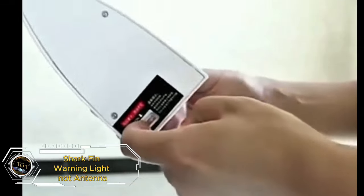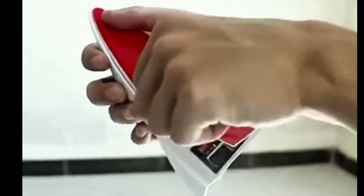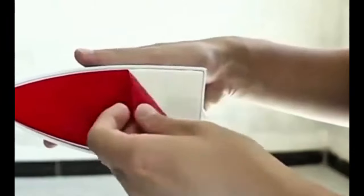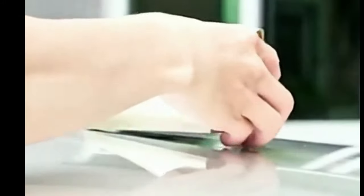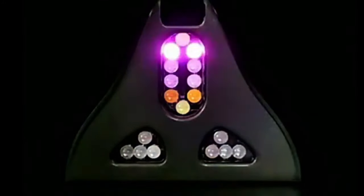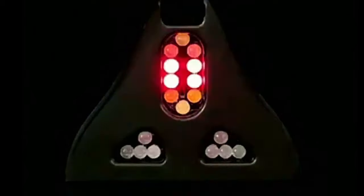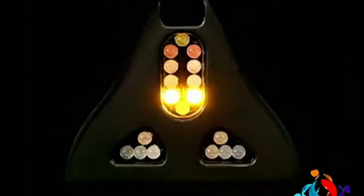Upgrade your car with a shark fin warning light. This solar-powered lamp features 18 LED lights and eight modes to add a stylish and functional element to your vehicle. Thanks to the magnetic mount and waterproof design, it is easy to install and perfect for replacing your car antenna. This product can also increase your safety in the dark by giving a strong signal to avoid accidents. Priced at just $22.98, it's an affordable way to upgrade your car's exterior.